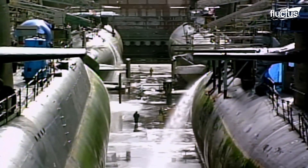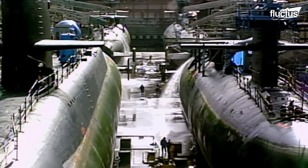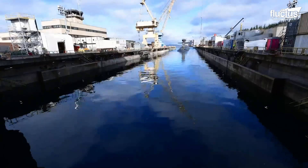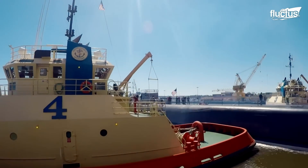One of the reasons they surface is for repairs, followed by a crazy process of undocking these U.S. nuclear submarines from shipyards after million-dollar repairs.